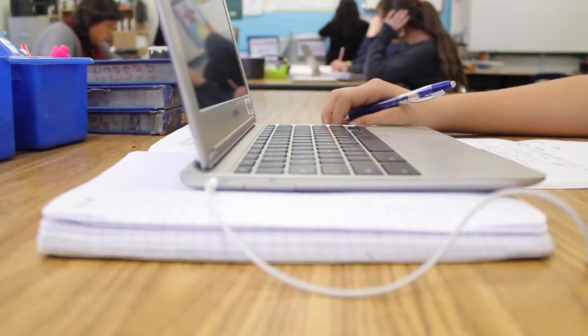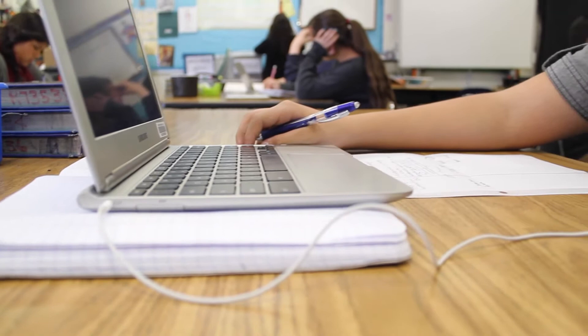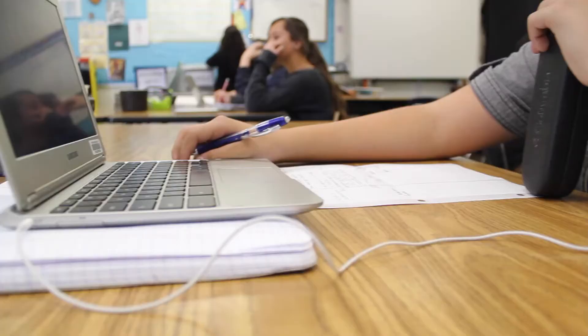The first thing they do when they come in the door, they're supposed to open up their Chromebooks and take out their notebook — the two things that they need. Once they take out their Chromebook, they go to their Haiku page, which is my class. From there, they check out their daily disclosure, and that tells them where they should be for the day: the objective, the agenda, the homework, so they know what to expect.